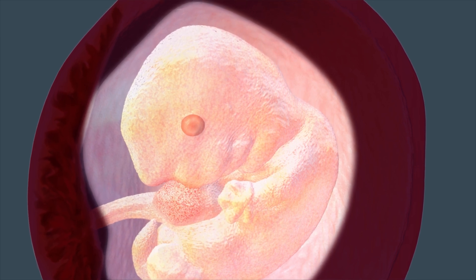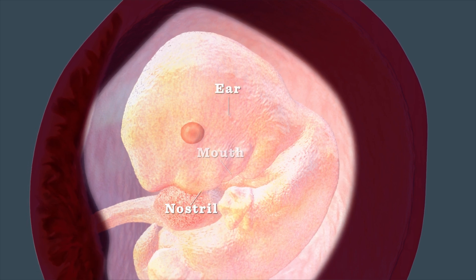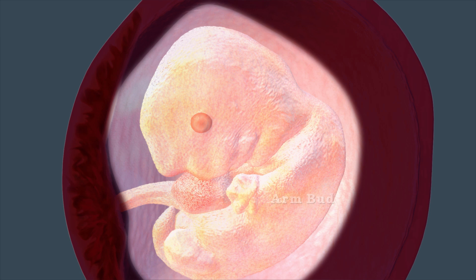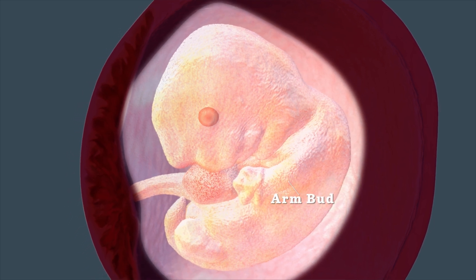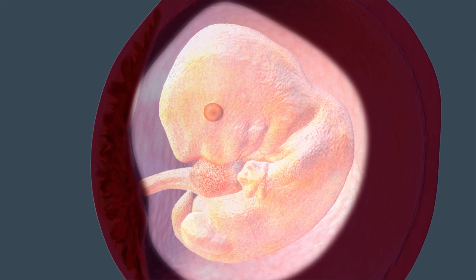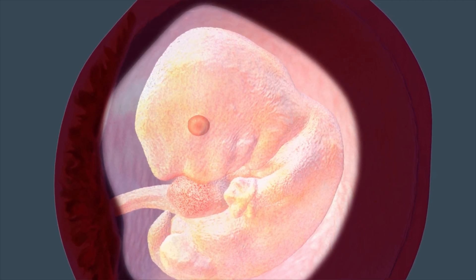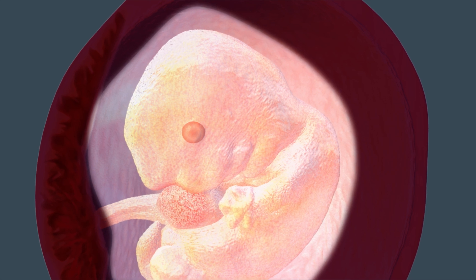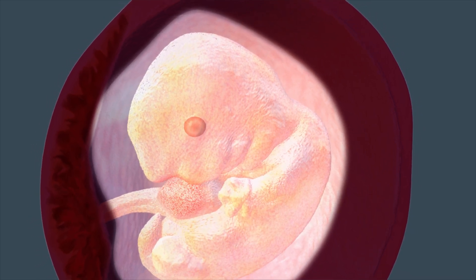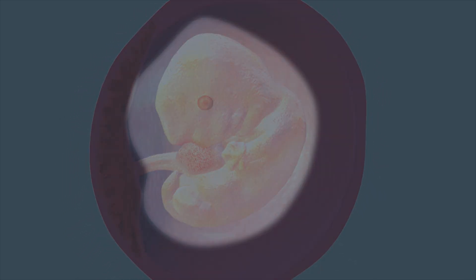It's too early to tell whether your child will have your nose, but mouth, nostril, and ear indentations are visible in the head. The arm buds that formed last week look like paddles. The brain is growing rapidly, including the right and left sides of the brain. The right side is associated with nonverbal and spatial tasks, while the left side is associated with speaking and writing. You'll have to wait and see if your child becomes predominantly right or left-brained.